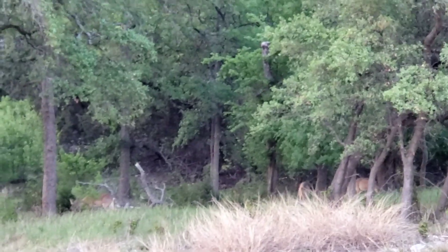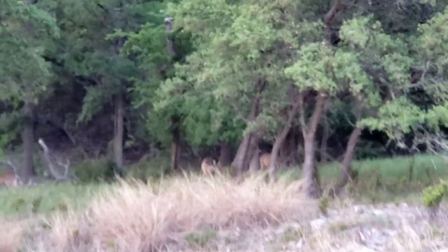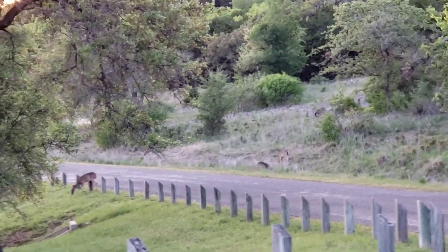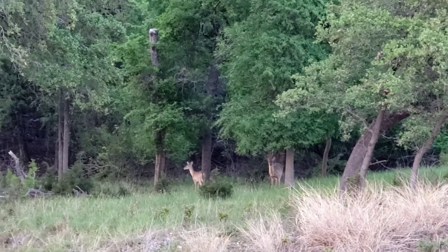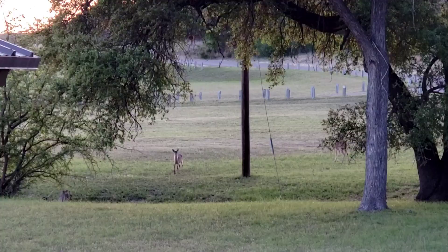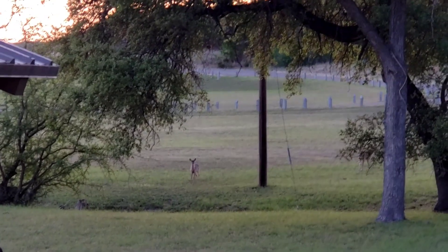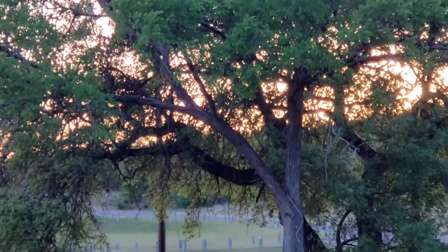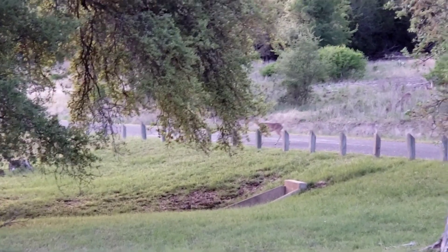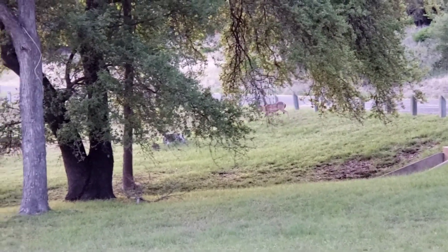I was hoping that some deer would come, and if you see them here in the distance — there's one, two, three. And up here on the street there are some more. There they are. There's another one. You can see how beautiful the sunset looks back there behind the trees. There's another one coming across the street. I'm trying to be very quiet so I don't scare them away.